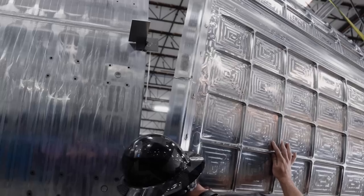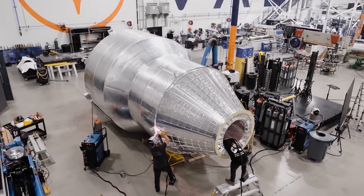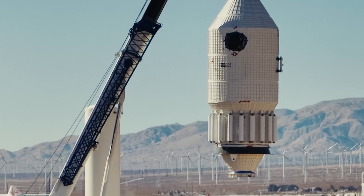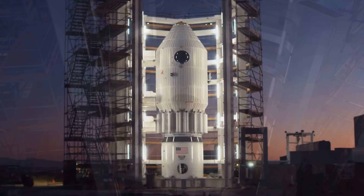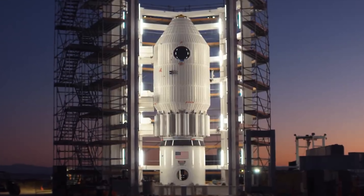And yet, Vast Space — a company that wasn't even part of NASA's CLD Phase I and didn't receive a single cent of those $100 million contracts — has managed to outpace even Axiom in both progress and speed. Their station, called Haven 1, may only be a prototype module, but it has stunned many with its design, its utilities, its deployment plan — essentially, with everything about it.